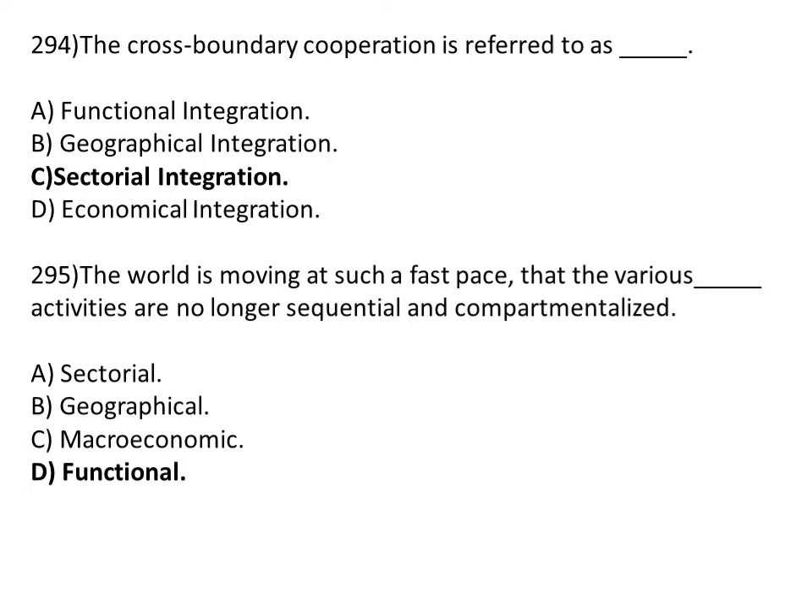The cross boundary cooperation is referred to as dash. Option A: functional integration. Option B: geographical integration. Option C: sectorical integration. Option D: economical integration. The correct answer is Option C, sectorical integration.